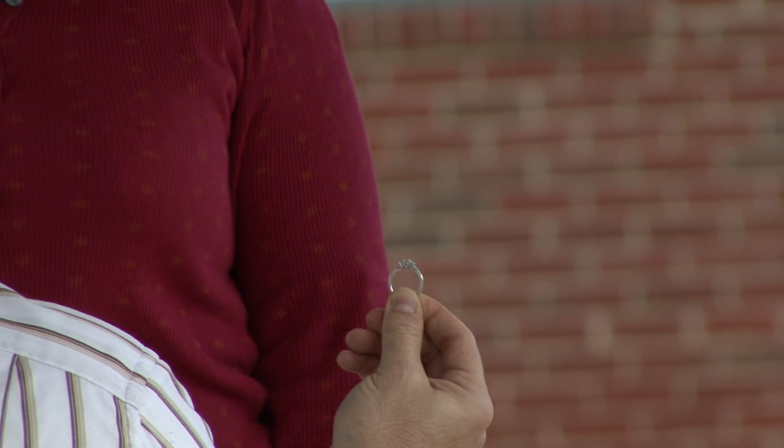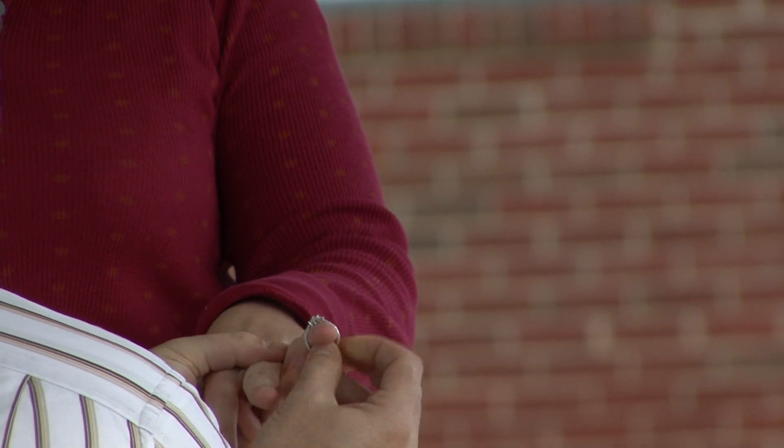Hello, this is Ronnie Mervis from Mervis Diamond Importers and we're going to talk about how to select an engagement ring. Presenting a diamond to the lady of your dreams is a very exciting thing to do.